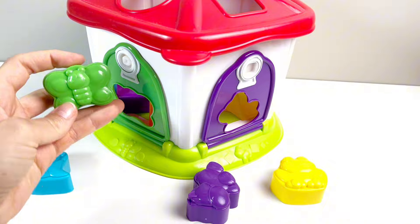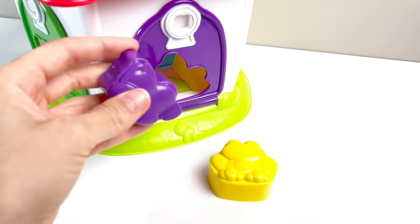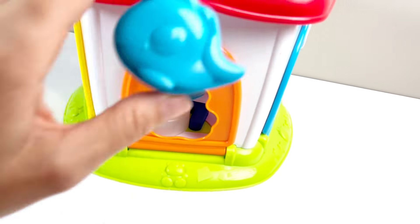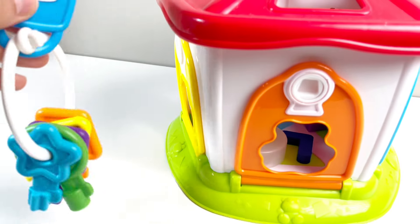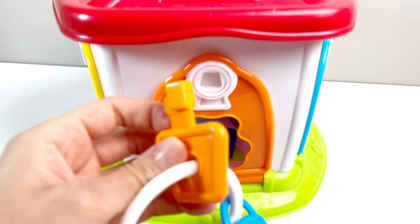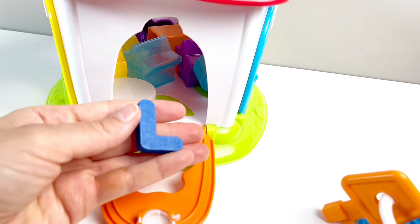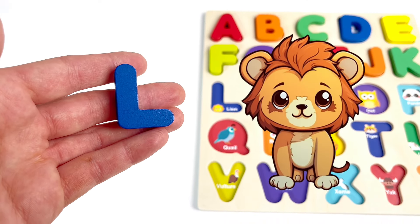A house. It has a butterfly, a hippo. What else do we have? A yellow frog, a blue whale. Let's see — oh, we need the key to open the orange door. Here's the orange key. Turn. And let's see. It's our next letter. It's the letter L. L is for Lion. Good job.